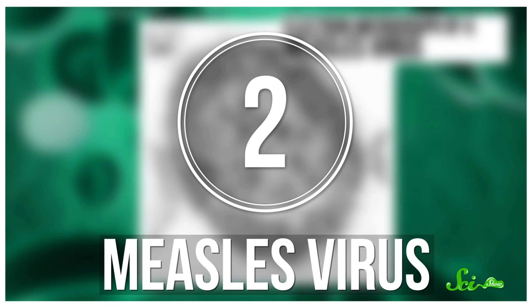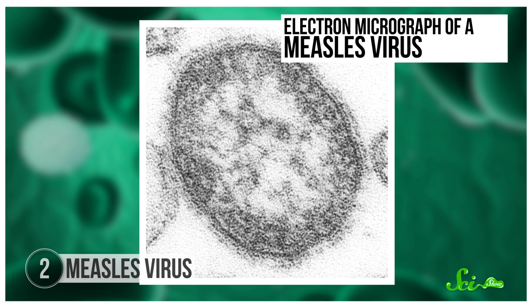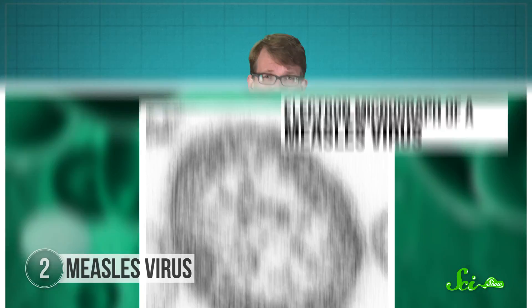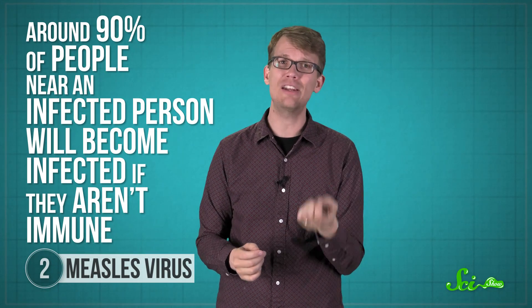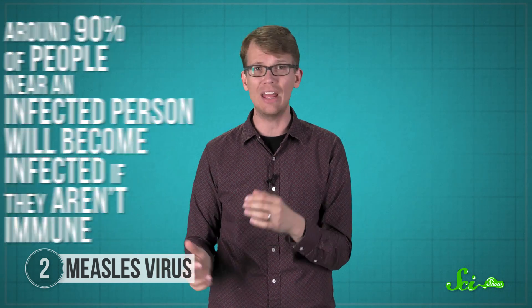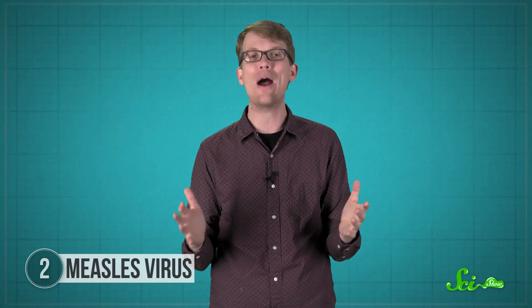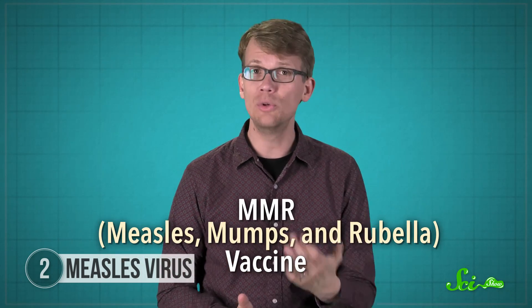Another contagious rash-causing virus is the measles virus, which also causes a fever and flu-like coughing and sneezing. It's so infectious that around 90% of people near an infected person will become infected if they aren't immune, and the virus can survive in tiny airborne droplets for up to two hours. Luckily, the MMR vaccine is really good at preventing the spread of measles, but that doesn't mean measles infections still don't happen in the U.S. and around the world.